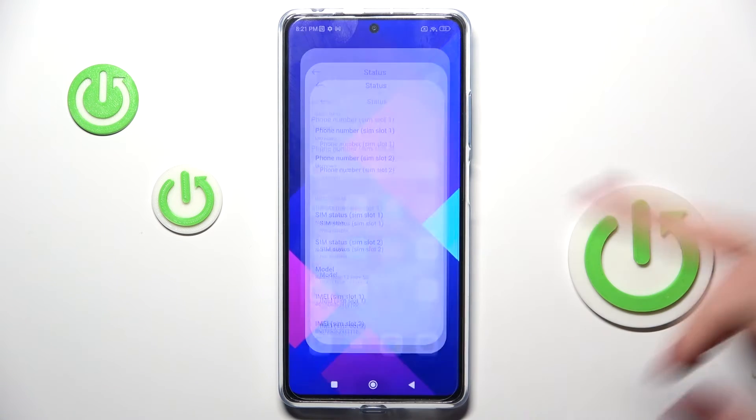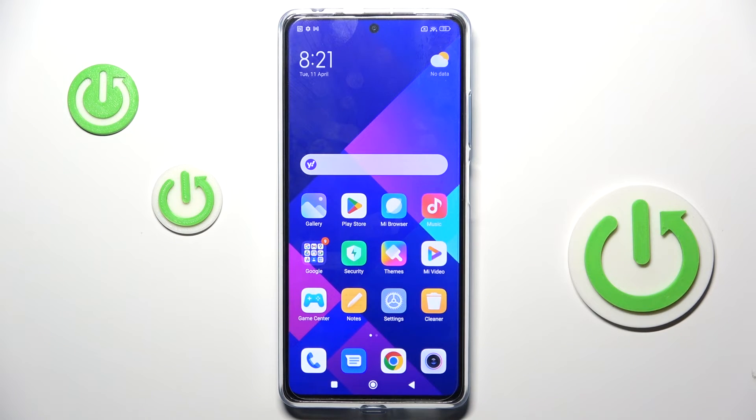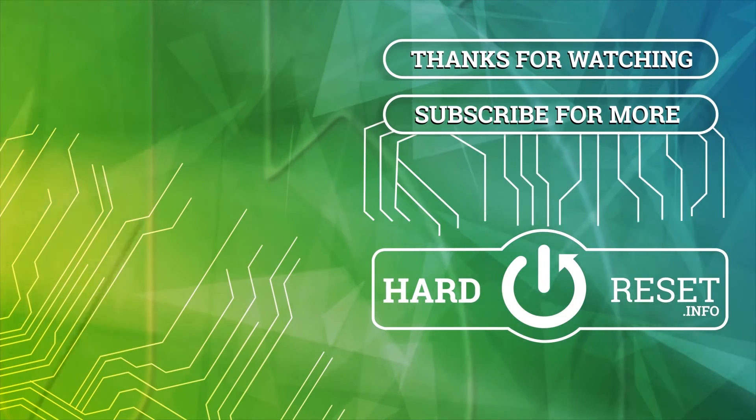So that's it, that would be all. Thank you for watching. Please subscribe to our channel and leave a thumbs up. Thank you.